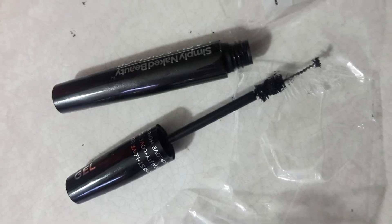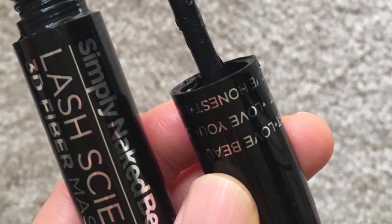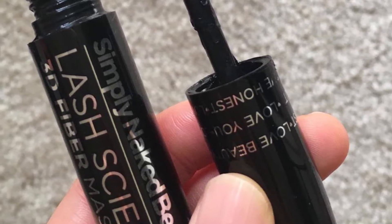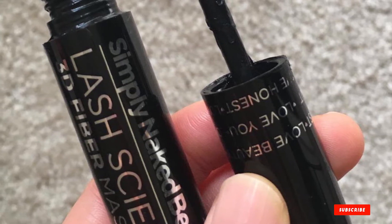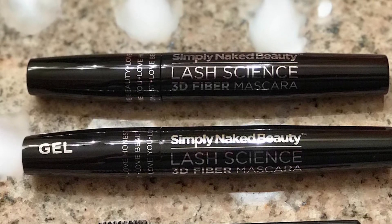This 3D Fiber Mascara uses tiny thickening microfibers and a magnifying gel to give the lashes up to 300x their normal volume and length. It is a waterproof, smudge-proof, and non-clumping formula. It is made of natural and organic ingredients. It is hypoallergenic and 100% cruelty-free.